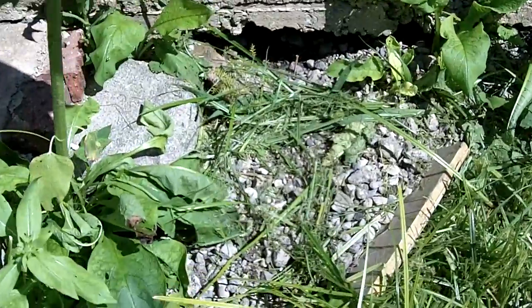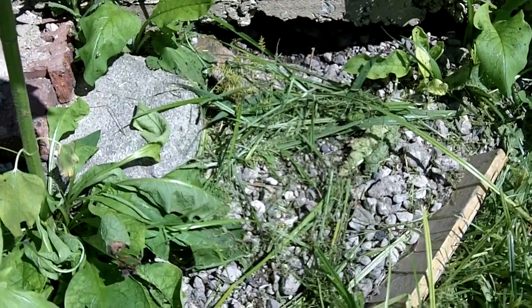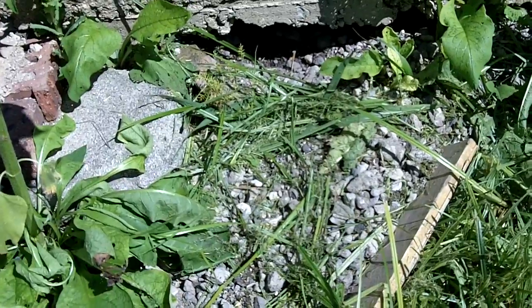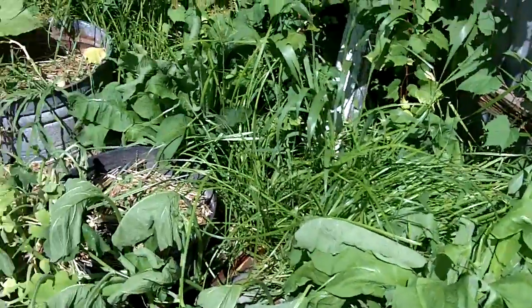There is the rat hole. Jackson every day comes out and digs a little deeper. Eventually he's going to get in there and eat whatever's in there.